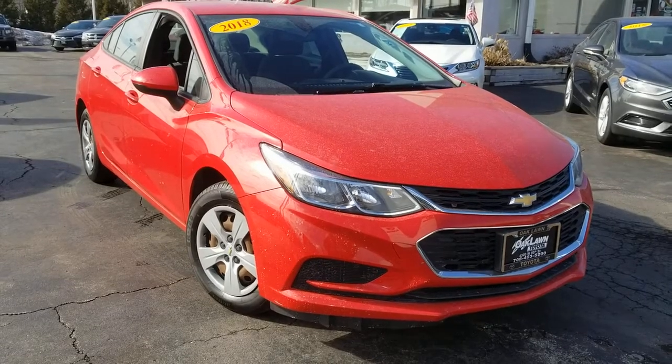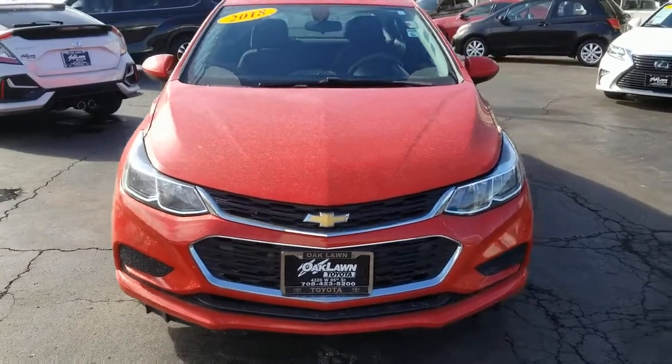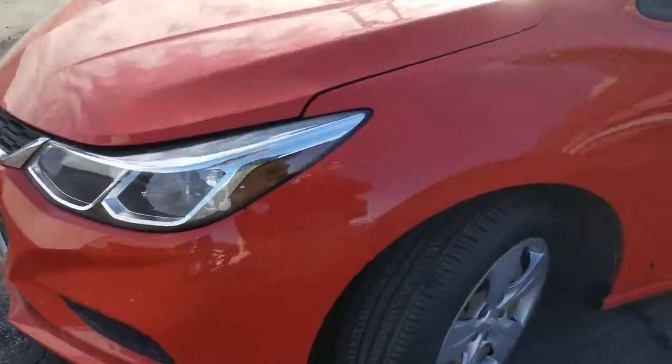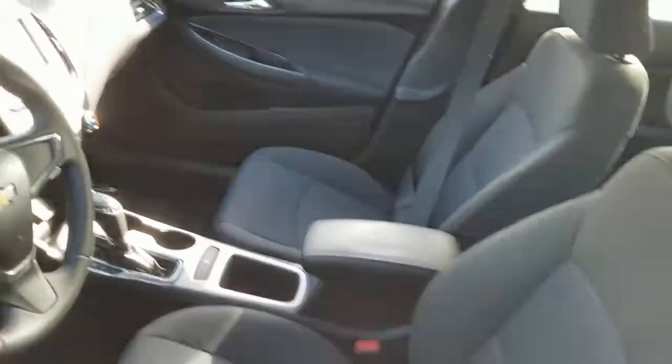Get acquainted with the 2018 Chevrolet Cruze. With less than 40,000 miles on the odometer, this vehicle stands out from the rest. The Cruze meets the need of the modern family by blending sporty styling with advanced safety features and technology that keeps you connected and entertained.